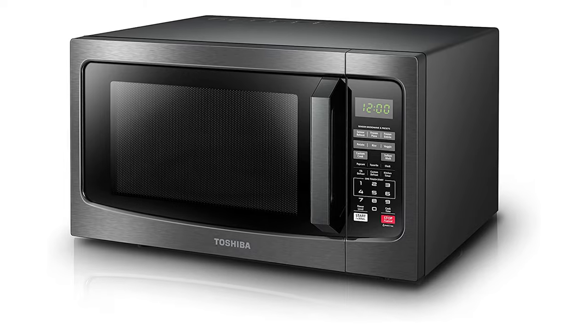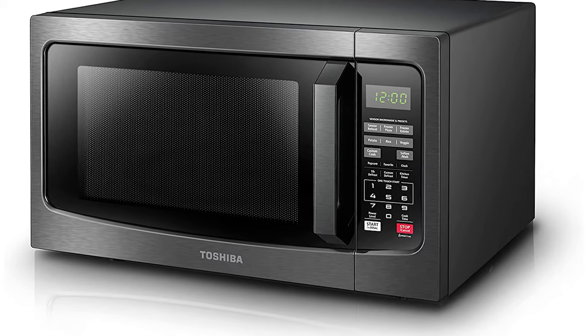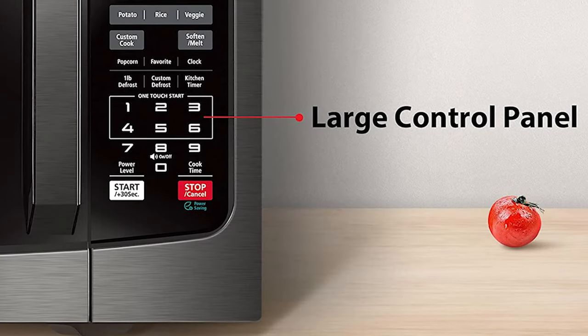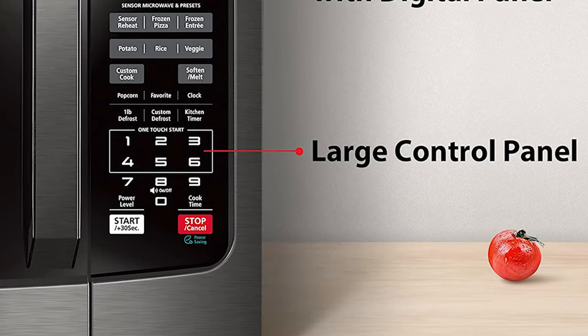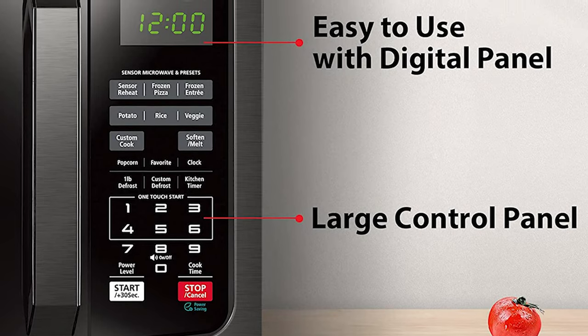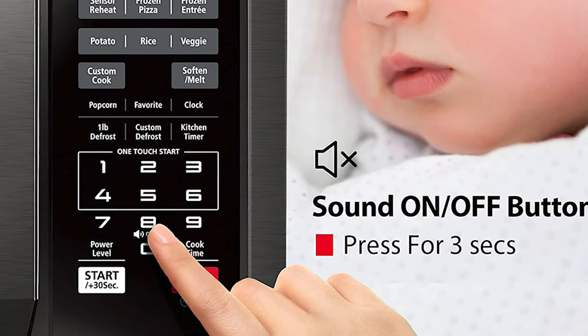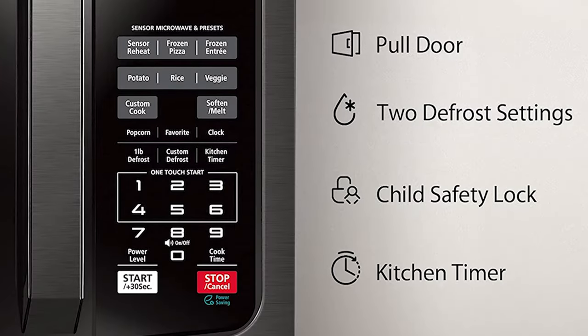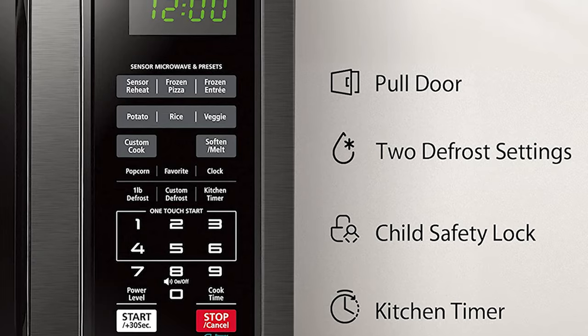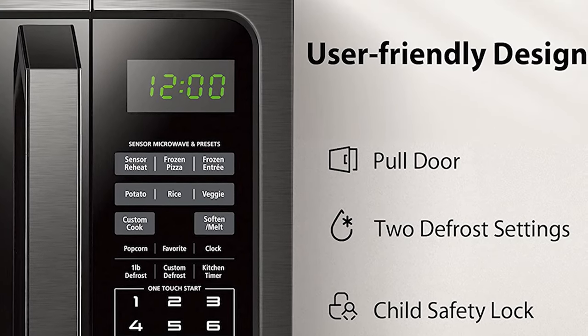Speaking of the sound, the Toshiba EM131A5C BS also offers the option of muting its buzzer. Simply press the aid button on the control panel for 3–5 seconds, and the microwave will emit a prolonged beep to signal that the buzzer has been switched off. We don't just like it for its just-right 1.2 cubic foot size — you'll make ample use of the 10 power settings, power-saving mode, one-touch start feature, kitchen clock, and timer functions.